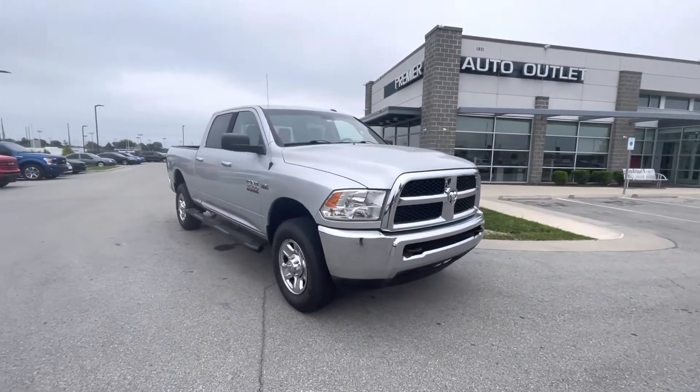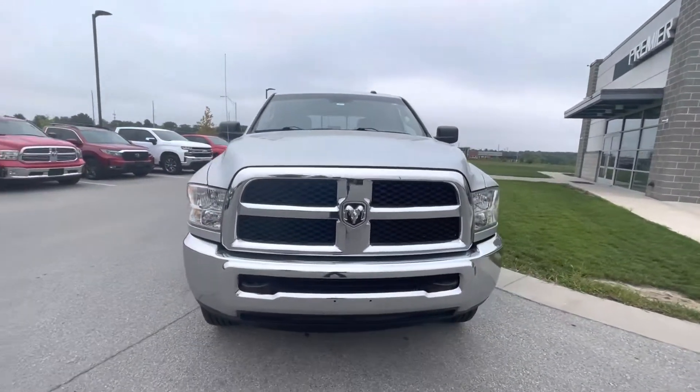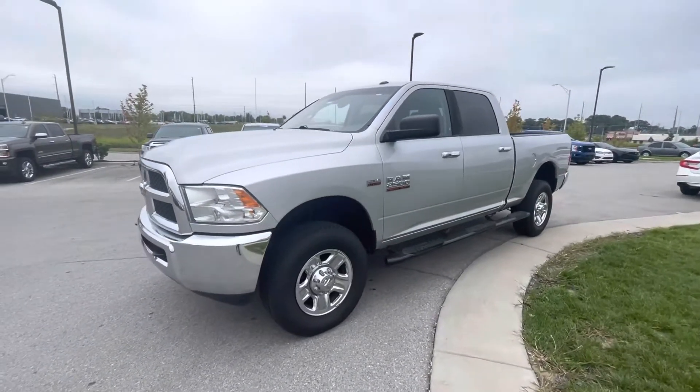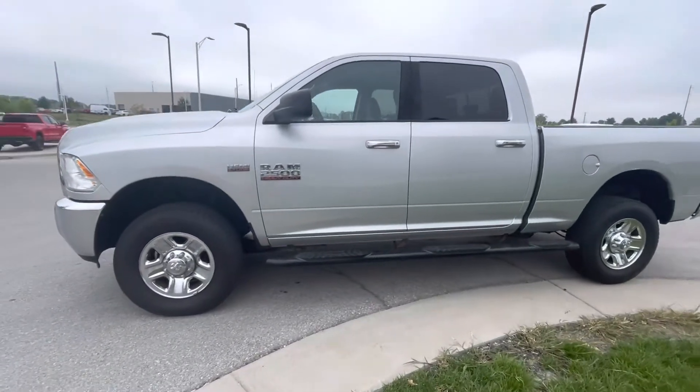Hi Joe, my name is Gustavo. I'm from Premier League Outlet, and Sandra, your fiancé, told me that you are looking for something similar like this. I decided to take a short video for you so you can look at it and see if maybe this will be the right one for you.